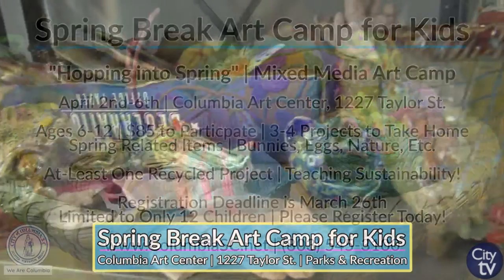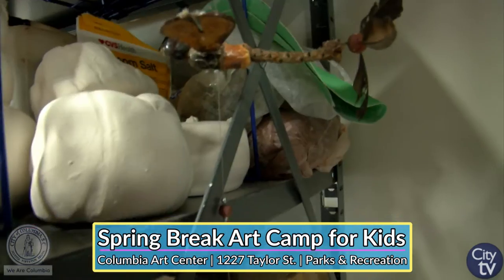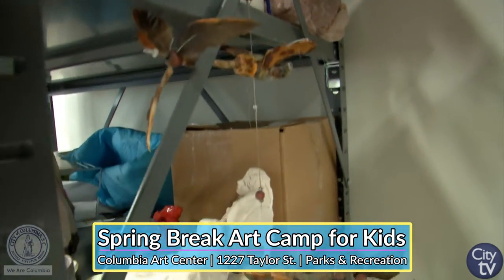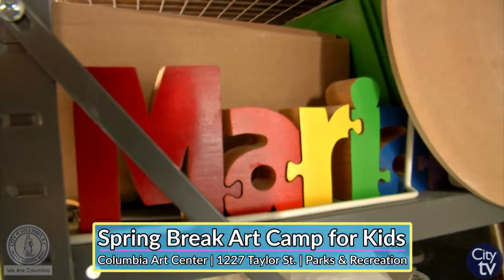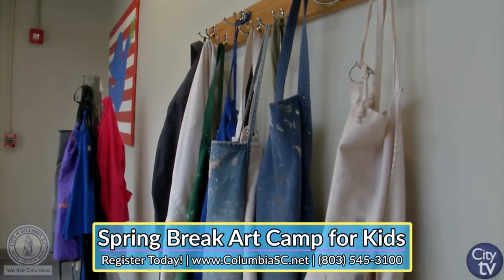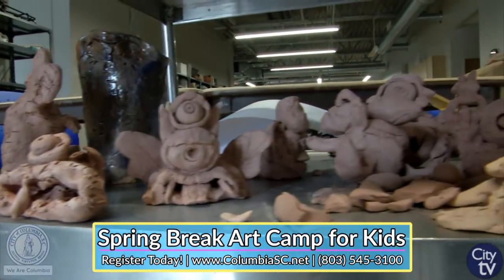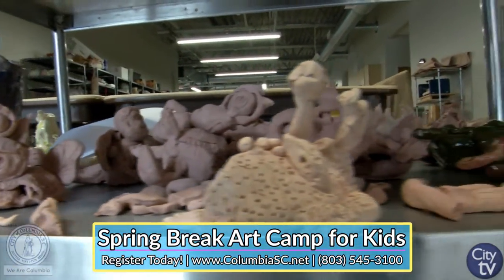During this camp, we also try to do at least one recycled project, because we want the children to start being aware of how important it is to protect our environment. That has become a model for all of our camps — to have at least one recycled project. And I can always count on my instructors to come up with great projects that are fun and interesting.